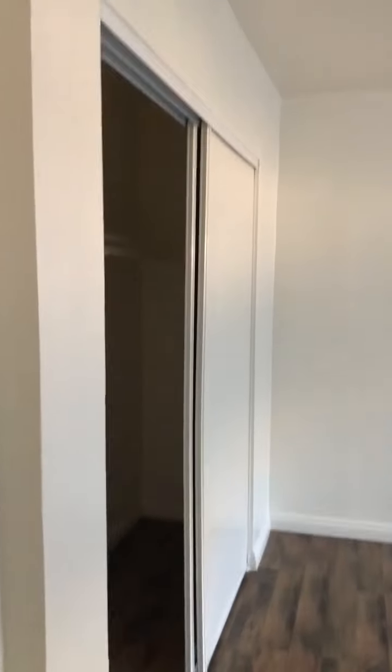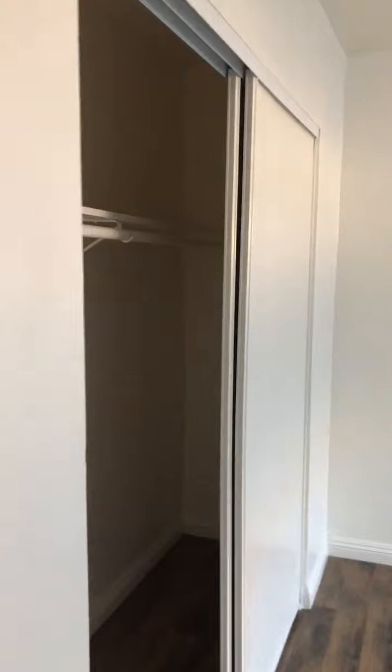To the left, you come into the first bedroom. The first bedroom has a good size closet. It's got the wood laminate floors throughout — in the living room and in the bedrooms.